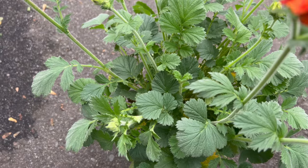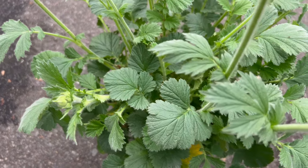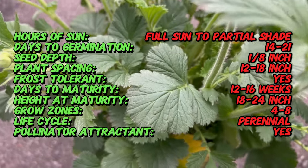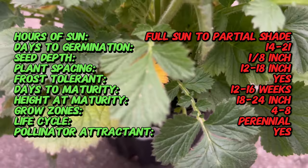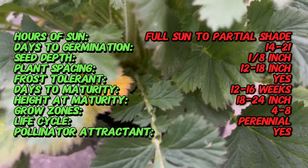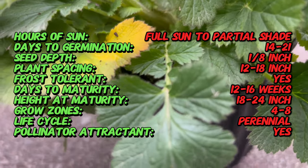Did you know that Geum has a rich history of medicinal use? Traditionally, the roots of certain Geum species were used in herbal remedies to treat various ailments, including digestive issues and sore throats. Today, Geum Fiery Tempest is prized primarily for its ornamental qualities, but its historical medicinal use adds an intriguing layer to its story.